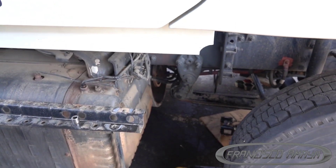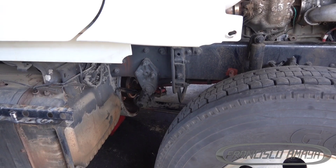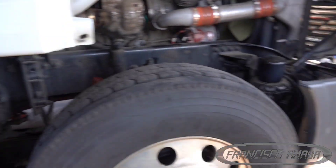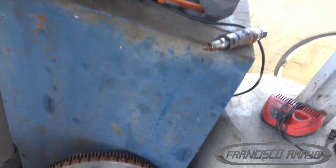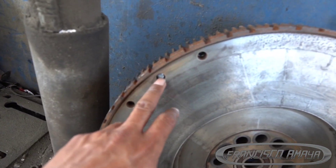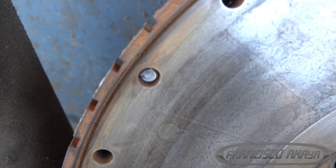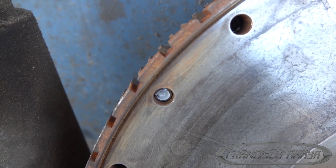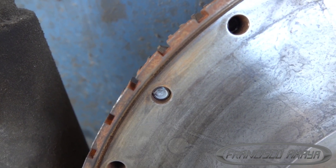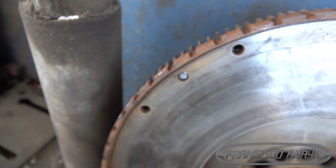We've fixed the problem and the transmission is ready to be mounted. Here on the side is the flywheel. One thing to note is that a bolt is broken inside — that happens when too much torque is applied to the bolts. That's not a major issue and is easy to fix. The main problem is in the rear area.